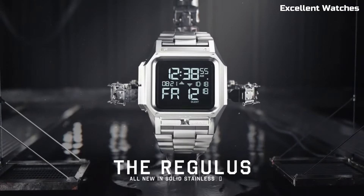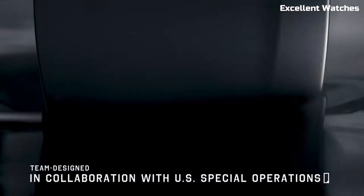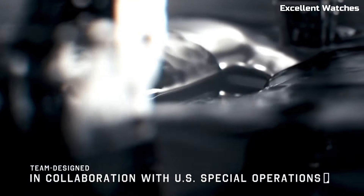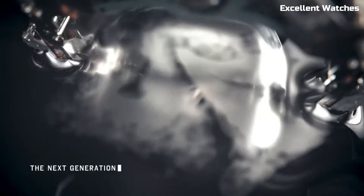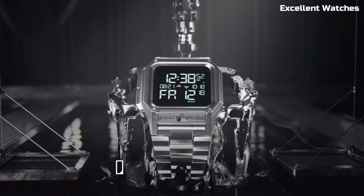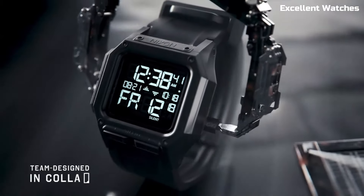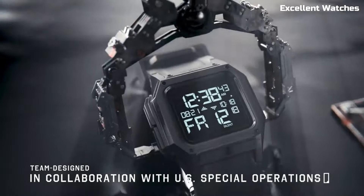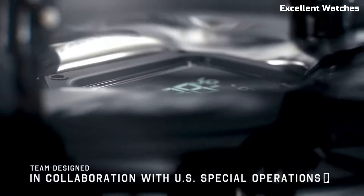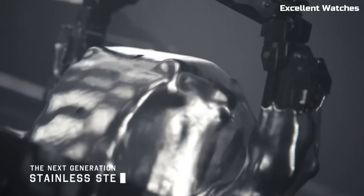Encased in tough stainless steel, it embodies a robust and masculine aesthetic. What sets it apart is its military-inspired features, including a shock-resistant design, countdown timer, and dual chronograph that can measure both elapsed and countdown time. Its water-resistant construction ensures it can handle water-related challenges with ease. The digital display offers excellent readability in any situation, and the adjustable stainless steel bracelet adds to its strength and style.